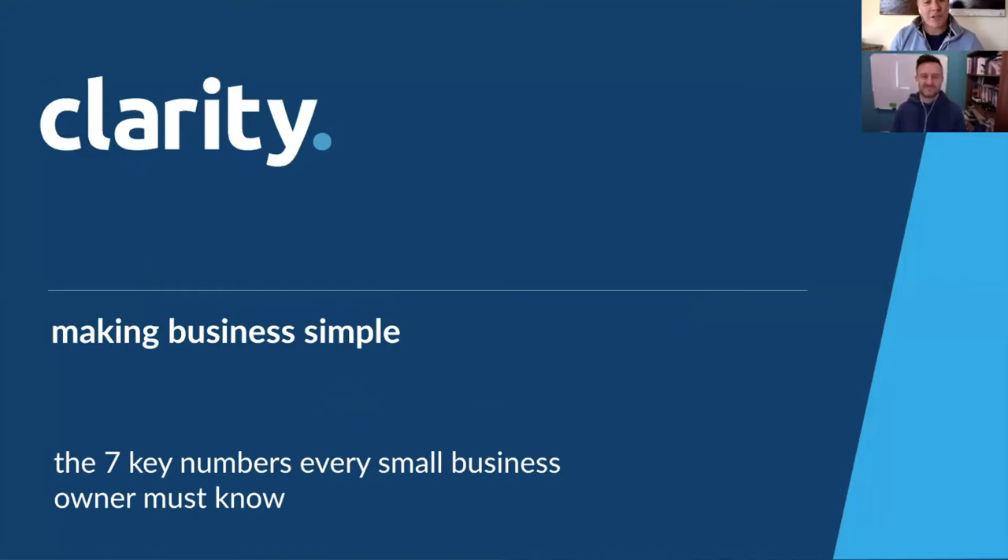Hi everyone and welcome to a recording on the seven key numbers that every single small business owner must know. This recording is primarily for our Clarity community members — accountants, bookkeepers and advisors who are helping small business owners with their numbers. We specifically wanted to record this so that you could share with your team to help them understand the seven key numbers, how they relate to one another, and the discussion points that flow from that.